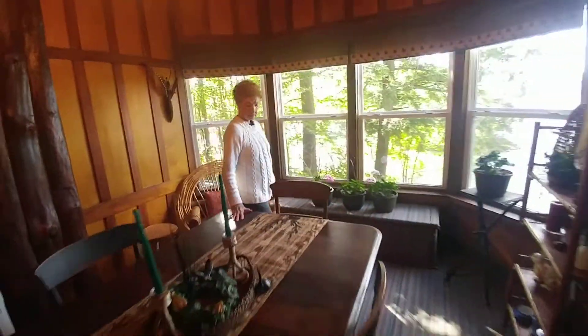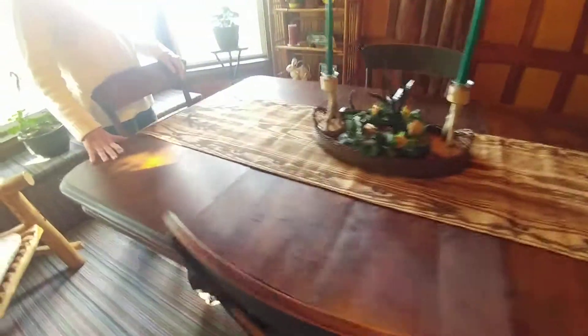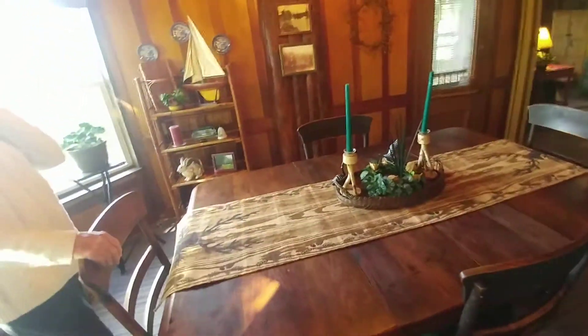The dining room table was here as far as I know — it's original to the house. This is also walnut. That was a pretty popular wood. There's a walnut thing in this area; I'm not quite sure.